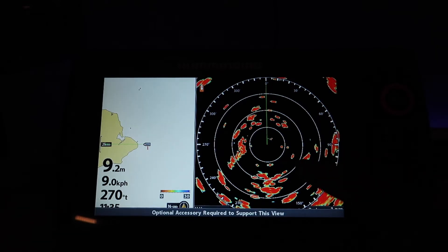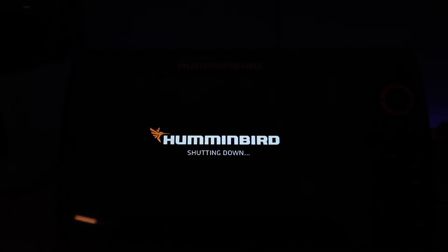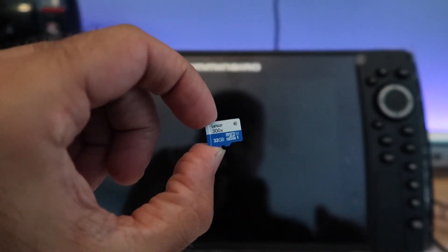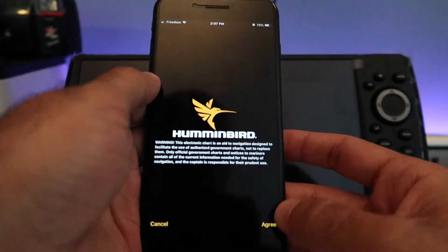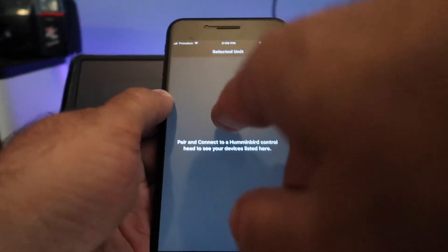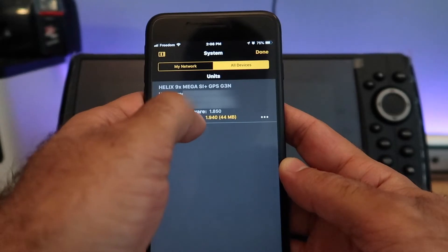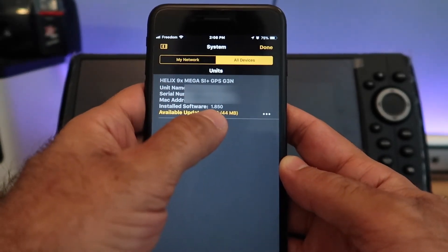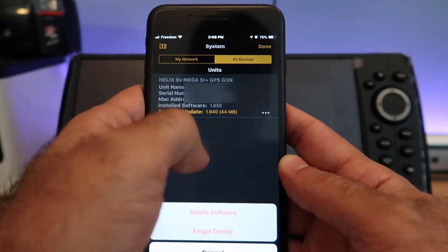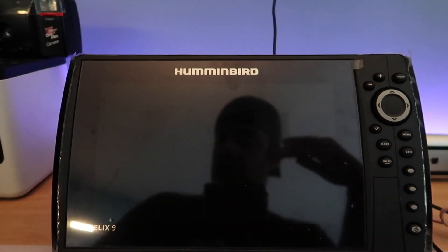Next thing to do is update the unit. Press and hold the power button for two seconds to power it down. There are two ways to download the update: using a micro SD card, or using the Humminbird app called Fish Smart. Go to System, connect your phone to the unit via Bluetooth, and it'll identify it as the Helix 9 MEGA Side Imaging Plus GPS. The installed software out of the box is version 1.850, and the available update is 1.940. Click that, hit transfer, then follow the on-screen instructions.